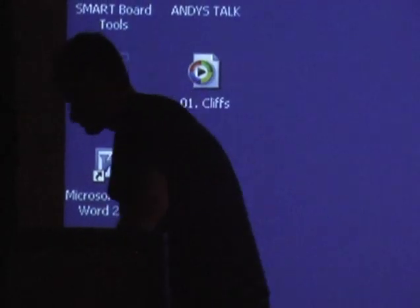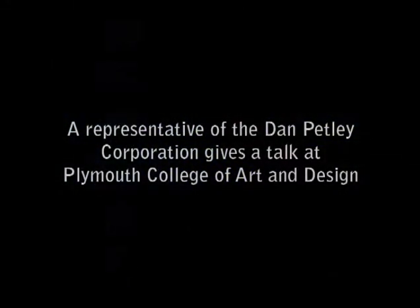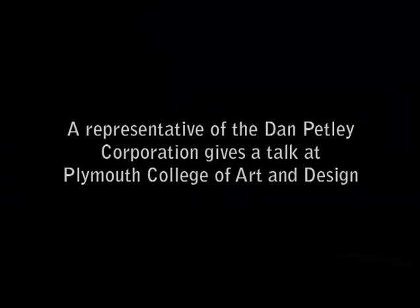I hope this TV works properly. I'll be guaranteed that it apparently does, so fingers crossed on that one. Hello, I'm from the Dan Petley Corporation. I've come here to talk about our company today and hopefully we can get through it nice and fast and you can learn some interesting stuff about our company. I hope it's enjoyable for you and enlightening.